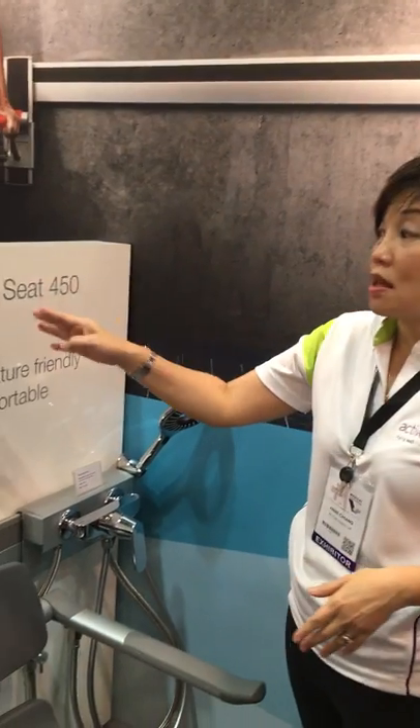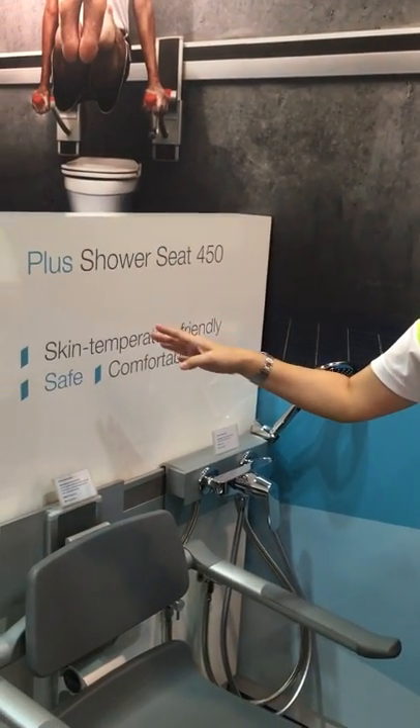Hi everyone! We'll take a look at the last remaining item on display here at Medical Fair Asia 2018. And this is the PLUS range of products.